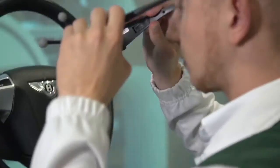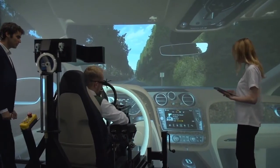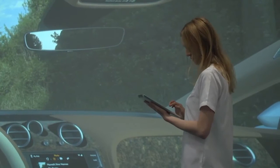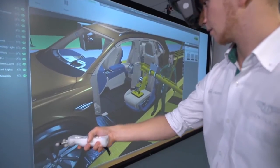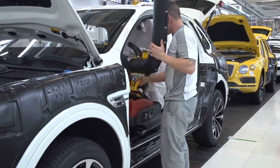Three work packages were delivered in the STRIVE project. Optis developed a software based on physics for accurate visualisation, and Bentley is now able to visualise the interior and exterior of cars through virtual reality. The second work package was about immersive manufacturing, and it allows us to assess the vehicle build before parts are available.